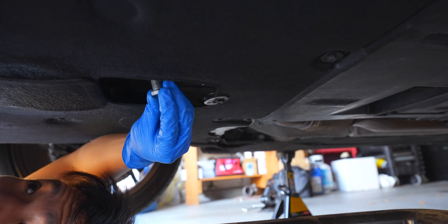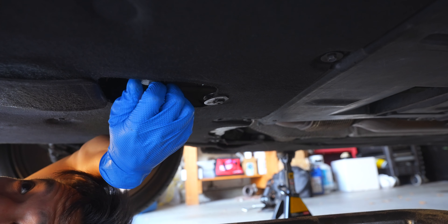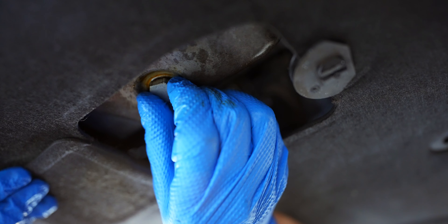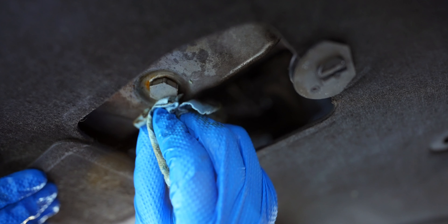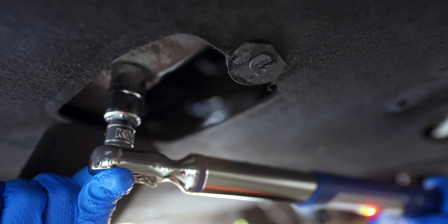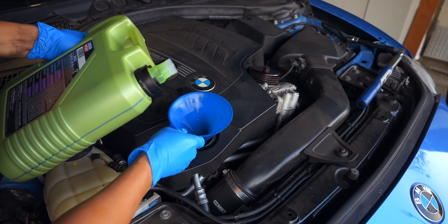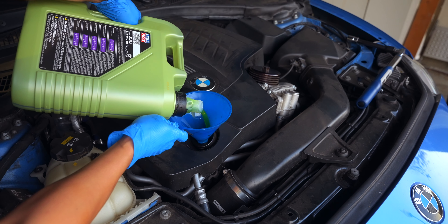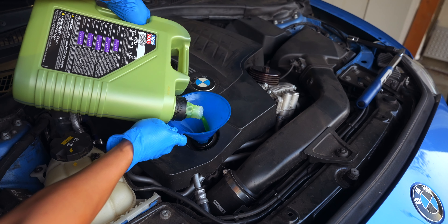By now the oil should be done draining and we can place in our plug, which is also torqued to 25 Nm. At last, we can add in our 6.9 quarts of Liqui Moly Molygen — I like to add the 1.9 quarts first, then dump in the 5-quart bottle after. Make sure to get every drop you can, because we paid premium dollar for this.